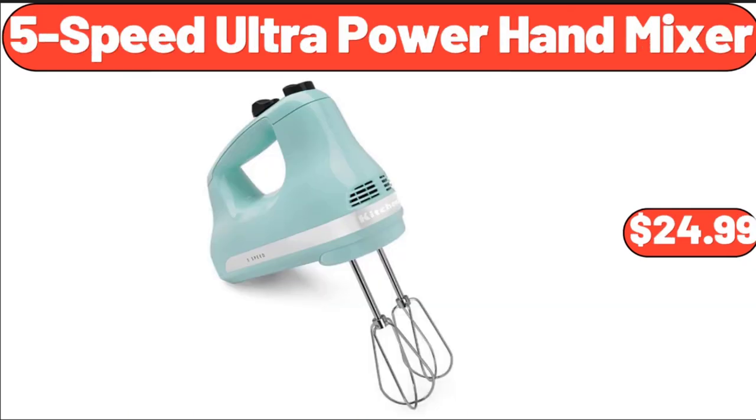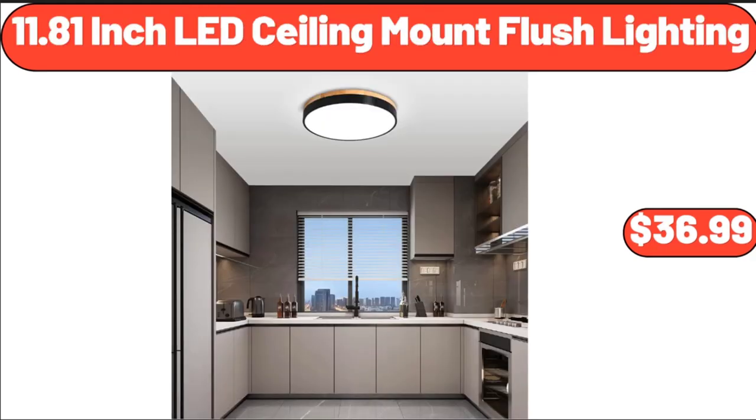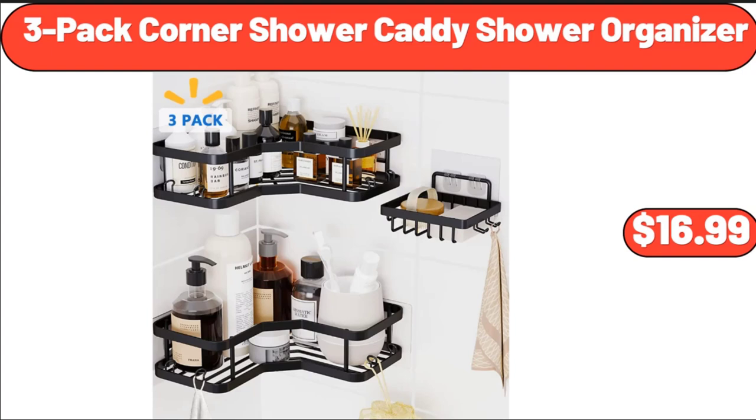5 Speed Ultra Power Hand Mixer, $24.99. Meat Grinder, $26.99. 11.81 Inch LED Ceiling Mount Flush Lighting, $36.99. 3 Pack Corner Shower Caddy Shower Organizer, $16.99.